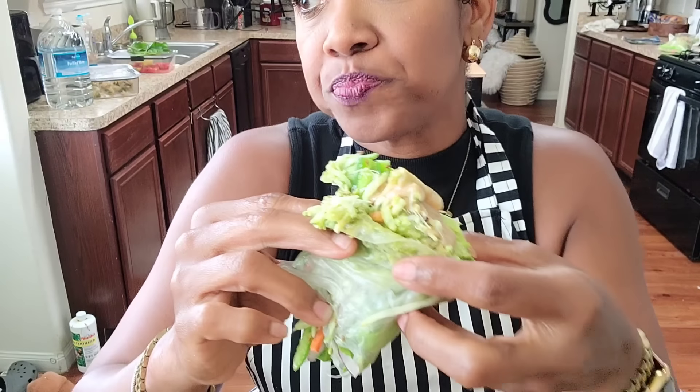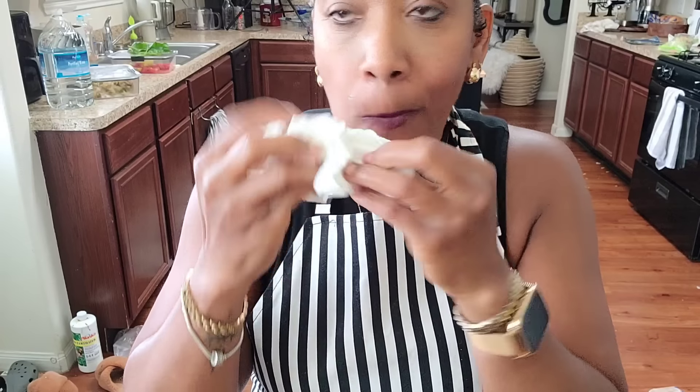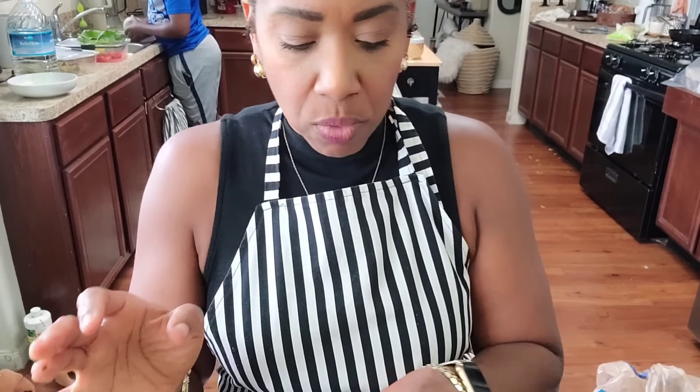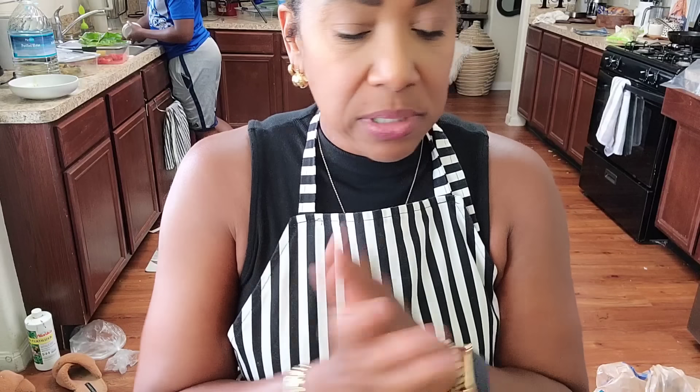This is raw, a raw meal. I have one left but I can't eat anymore — I'm full. They ate all theirs. My eyes are bigger than my stomach, but that was delicious. Healthy, delicious. Now it's time to clean up my mess and get to juicing.